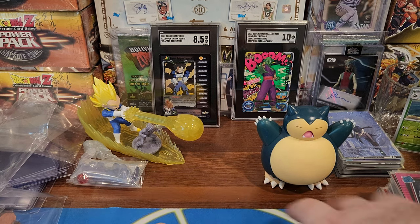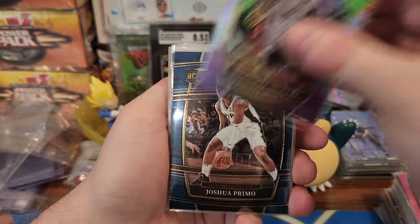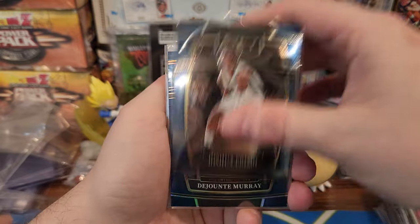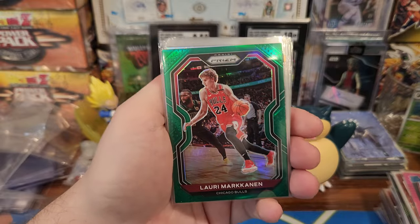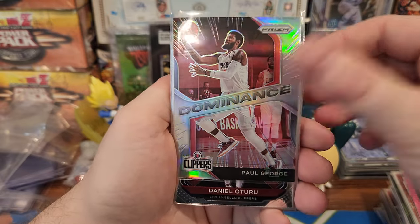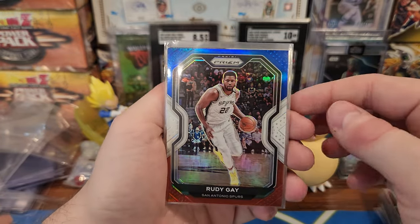Last stack of cards here — long mail day. But I like long mail days. Getting mail is great — it's like Christmas for adults, you know. If you buy things online, for me I forget what I order half the time and then it shows up and I'm like, oh yeah. Patrick Williams Instant Impact. Paul George Dominance. Rookie Trey Jones, Green Rookie, Rudy Gay.